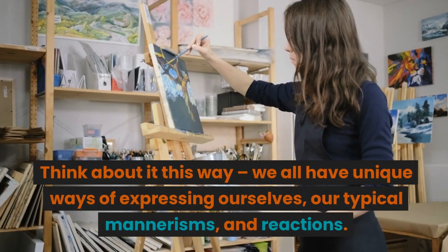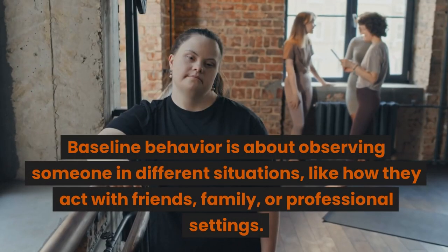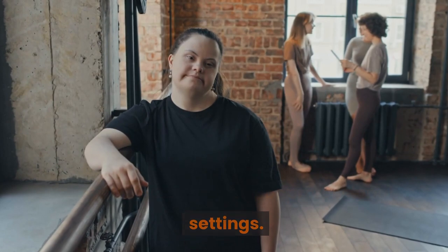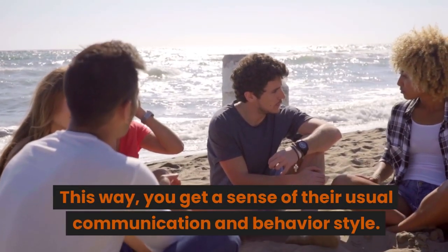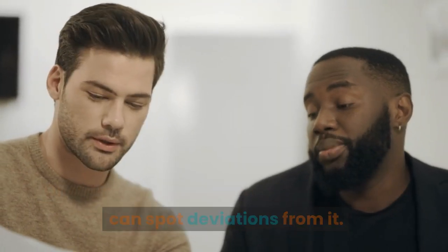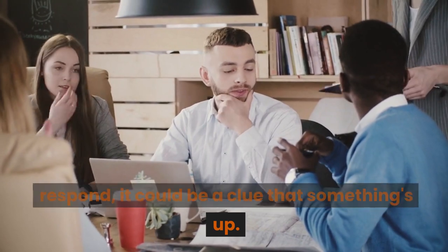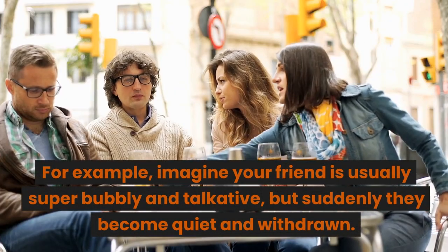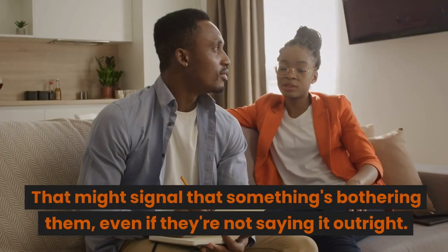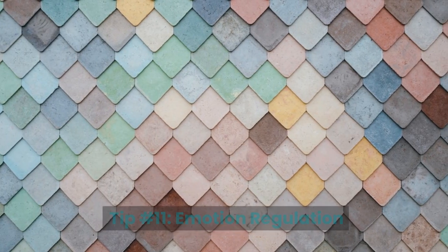Tip number ten: baseline behavior. Baseline behavior is like setting a foundation for understanding someone's usual behavior — their norm. We all have unique ways of expressing ourselves, our typical mannerisms and reactions. Observe someone in different situations — with friends, family, or in professional settings — to get a sense of their usual communication and behavior style. Once you've established their baseline, you can spot deviations from it. If your friend is usually bubbly and talkative but suddenly becomes quiet and withdrawn, that might signal that something's bothering them even if they're not saying it outright.